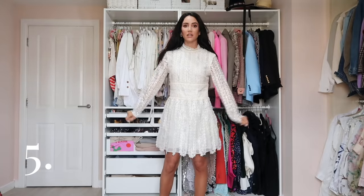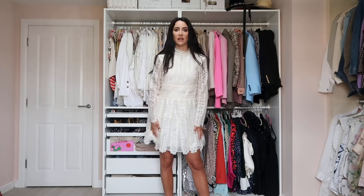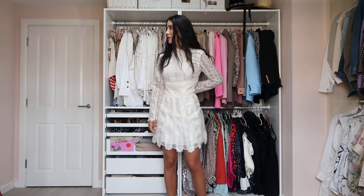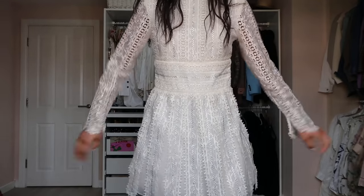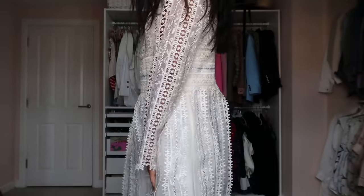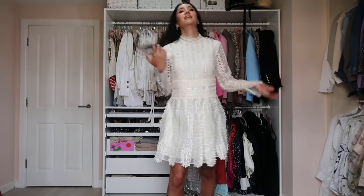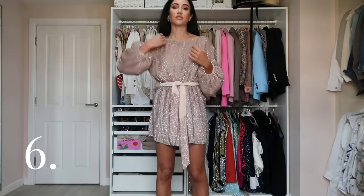Here is another Giambattista Valli for H&M dress — the one I wore at the press event. It's a little bit big for me, probably a size bigger, which is always a problem for me because my waist is very small compared to my hips and shoulders. I love the material, the detailing, and the work — very special, very Giambattista. I wore it with combat boots to the main event, which gave it a nice contrast.